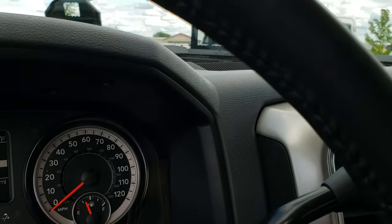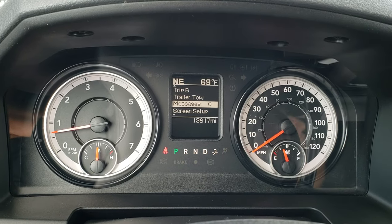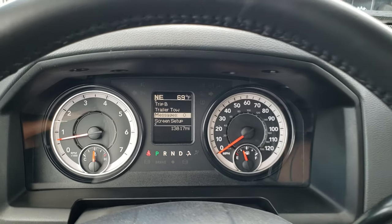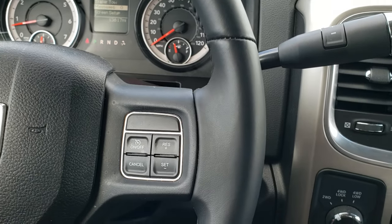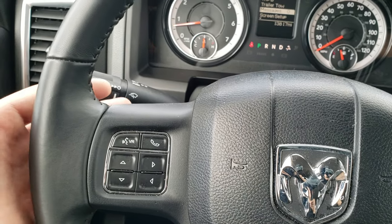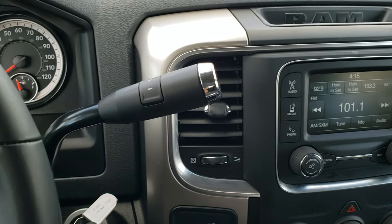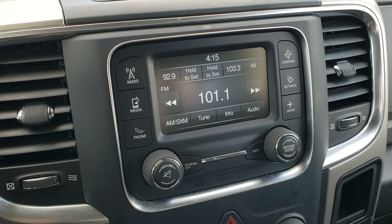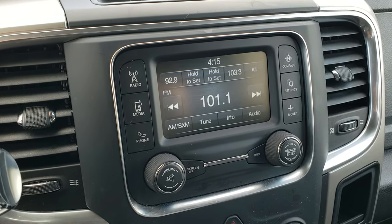As we hop inside the truck, you can see that this one has 13,817 miles. Compass and outside temperature display. You also get a mileage display. Has the leather-wrapped steering wheel. Cruise controls on the right, Bluetooth and information center controls on the left, and audio controls on the back of the steering wheel. 6-speed automatic transmission. The 5-inch touch screen radio with AM, FM and Sirius XM radio capabilities — this is also where your backup camera shows up.